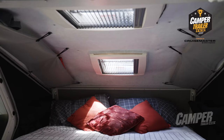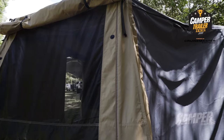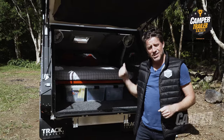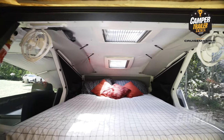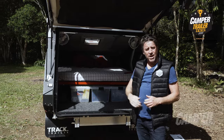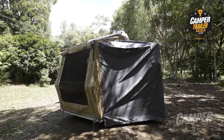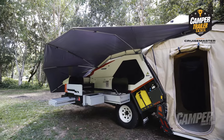This provides a usability factor that goes beyond most other off-road campers. As long as it's taken me to say these words, you can be out of your vehicle and straight into bed. But this hard floor annex above me comes down, folds out, and will have you properly set up and camping in around five minutes.